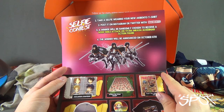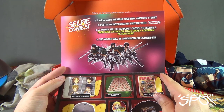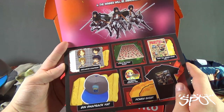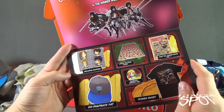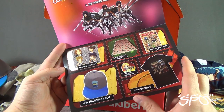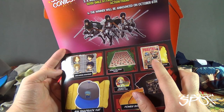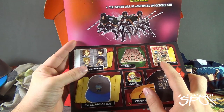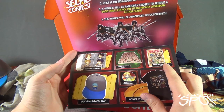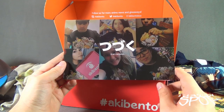There's a selfie contest — take a selfie wearing your new Aki Bento t-shirt, post on Instagram or Twitter with hashtag Aki Bento, and a winner will be randomly chosen to receive a Good Smile Attack on Titan Mikasa Ackerman action figure. The winner will be announced October 6th. So the box contains: exclusive coasters, an Attack on Titan scarf, a Fairy Tail manga volume one, a Jinn snapback cap, a power shirt, and an Aki Bento monthly pin. I called it a shawl but it is indeed listed as a scarf. Still not certain on the coaster character names — let me know down below.